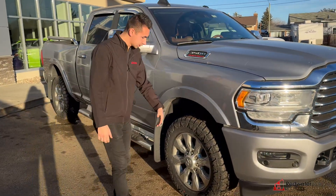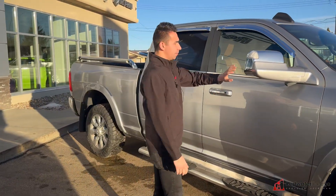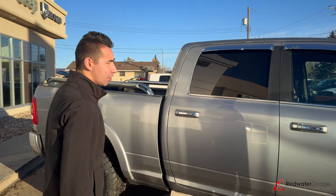We got the 20s, some brand new tires on there. They look nice, beefy, aggressive. Got the nice sidesteps here. Painted mirrors, which looks super sweet. These are tow mirrors, and it has lane keep assist with lane departure. 360 cameras.